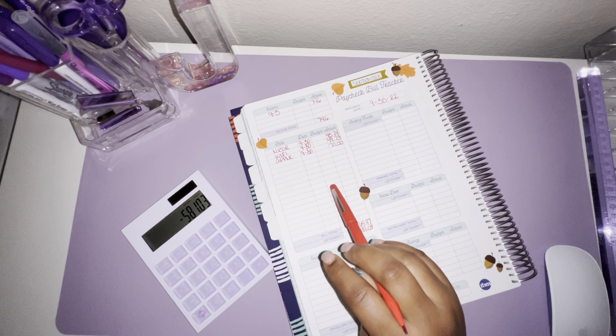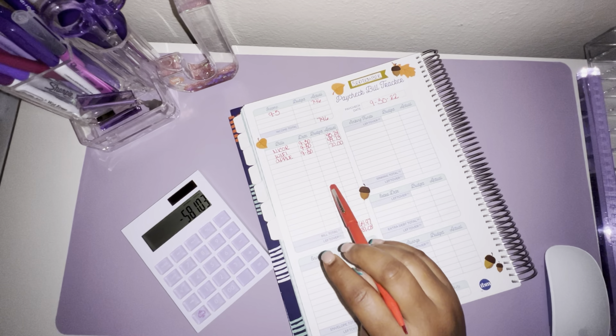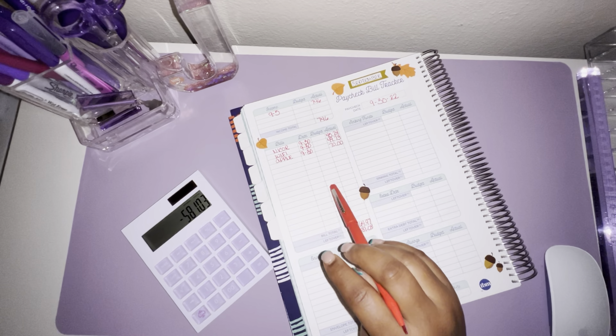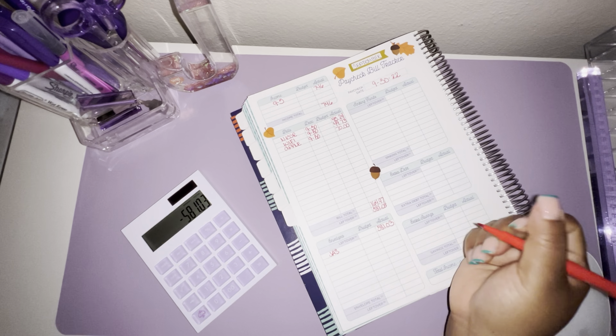I've gotten questions over on my Instagram regarding my rent and car note and how I budget those. I do not include those two payments in my budgets at all — they are automatically drafted out of my account on their due dates. So I just don't include those amounts in my paycheck budgets. The rent and the car note are on automatic payments, so they're out of sight, out of mind — paid, done, the end.